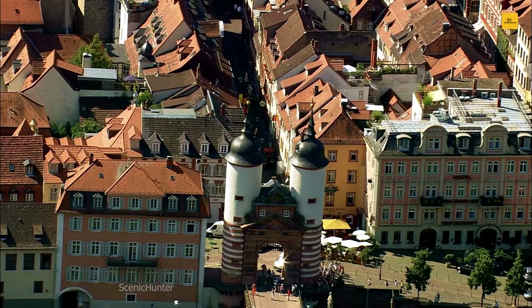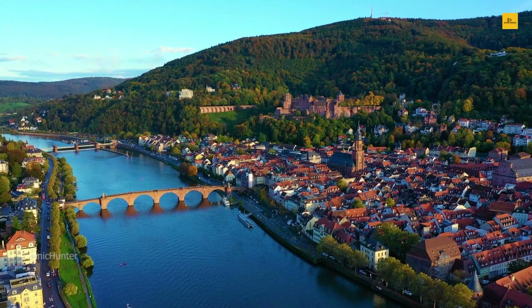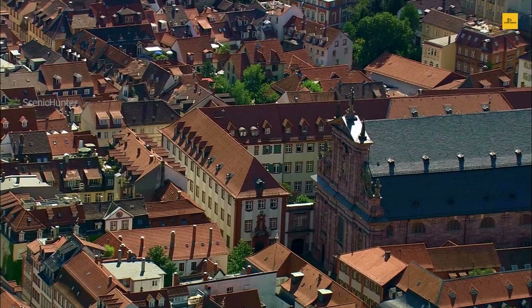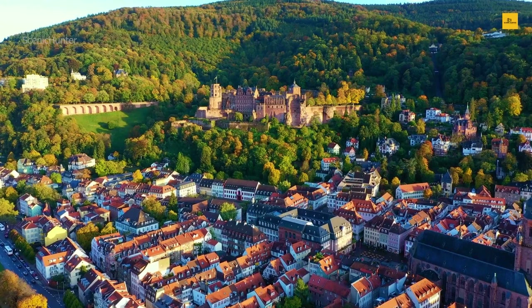Stroll across the romantic old bridge, which offers enchanting views of the town and the Neckar River. To connect deeper to Heidelberg's history, visit the student prison, where graffiti-covered walls tell tales of mischievous scholars. As the sun sets, embrace the lively atmosphere along Hauptstraße, one of Europe's longest pedestrian streets. Savor regional delights at local taverns or indulge in world-class cuisine at Heidelberg's restaurants. With its blend of history, culture, and youthful energy, Heidelberg captures the hearts of all who visit.